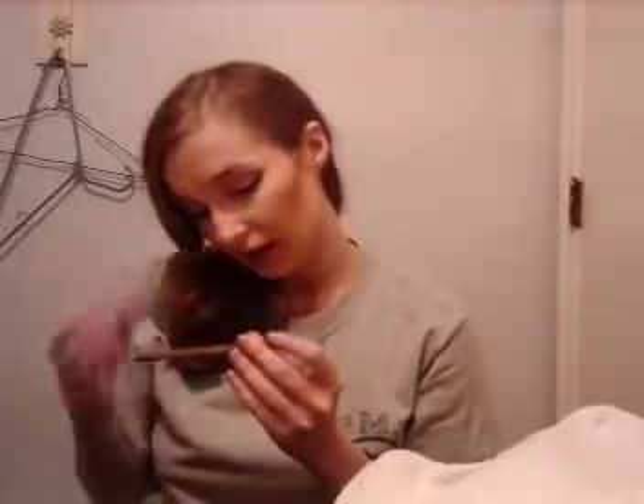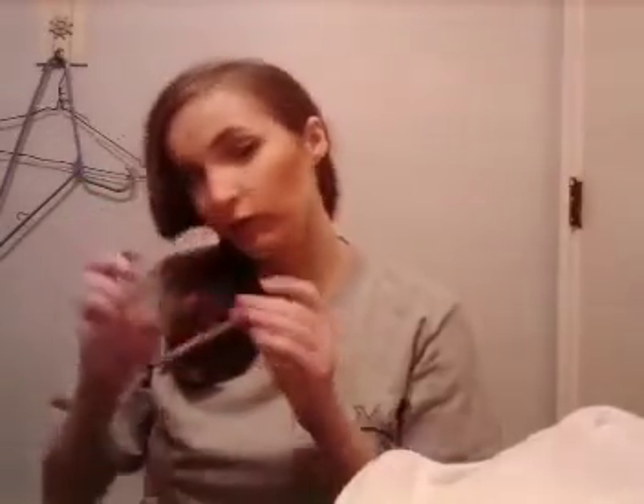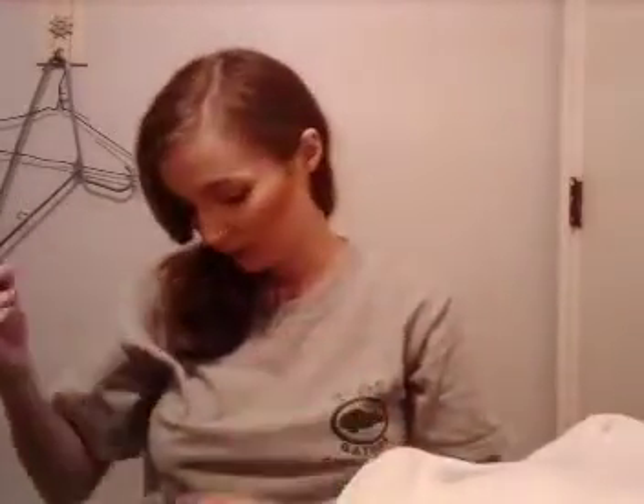The next thing is I got this Essence Eyebrow Designer Pencil in the shade 04 Blonde. It has a sharpener, it doesn't have a spoolie, and it has this little comb. I wanted to put this up against a competitor with a spoolie and see what ended up happening, so that's probably what I want to do with that.